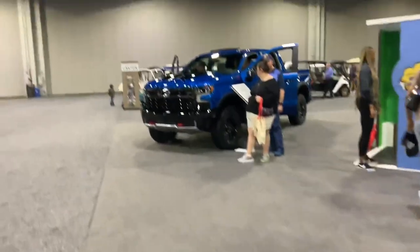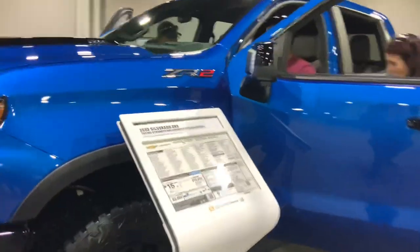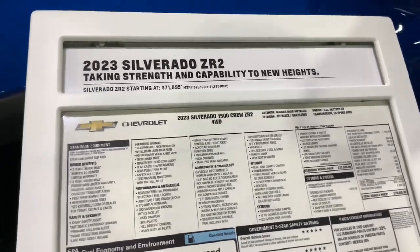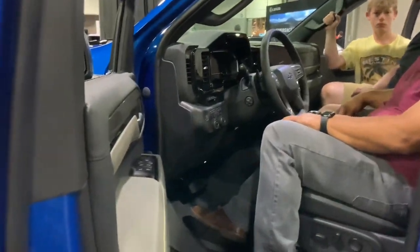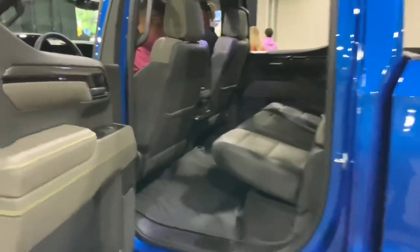Oh, here's a more off-road spec — let's see what this is. It's called the ZR2, 6.2-liter V8 — hell yeah brother! Four-wheel drive, you need that for off-road traction. Neat-looking interior — wow, a lot of rear seat room.